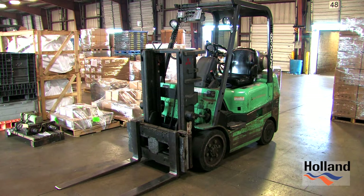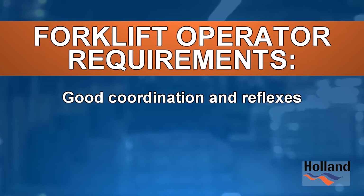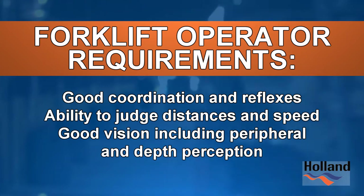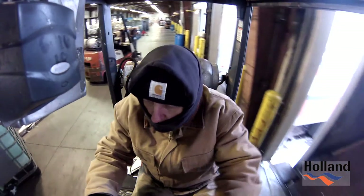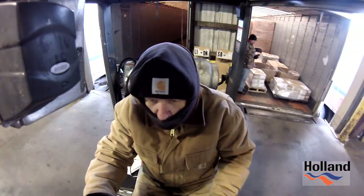The forklifts used here at Holland are counterbalanced, sit-down rider types. You as an operator must be able to demonstrate good coordination and reflexes, ability to judge distances and speed, and have good vision including peripheral and depth perception. Acquiring the knowledge, skill, and confidence will make you a qualified forklift operator.